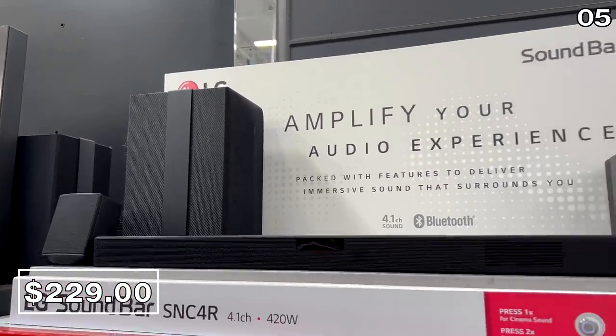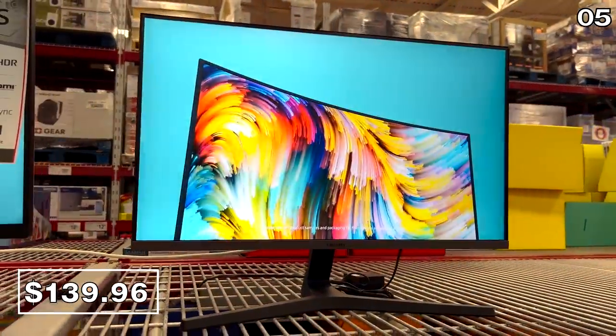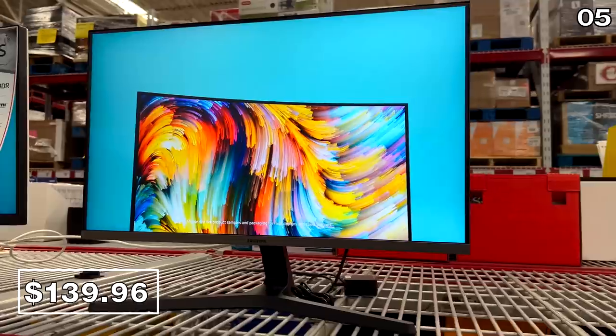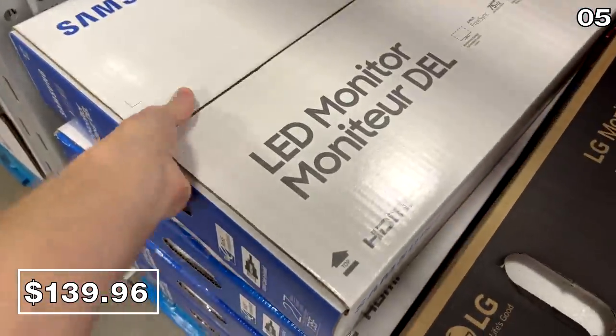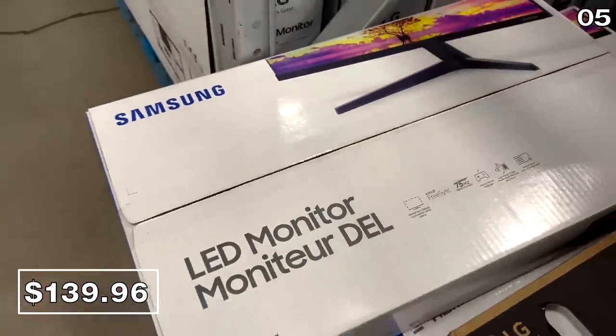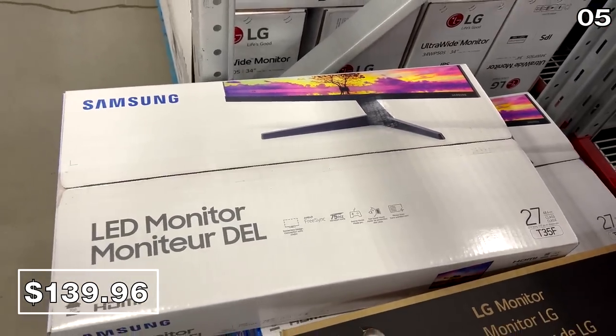From LG to Samsung — two big brands on sale at Sam's this month. The Samsung 27-inch monitor right here for $140 is valid until October 23rd. If you need some extra screen real estate for a desk or home office, this is a fantastic price.